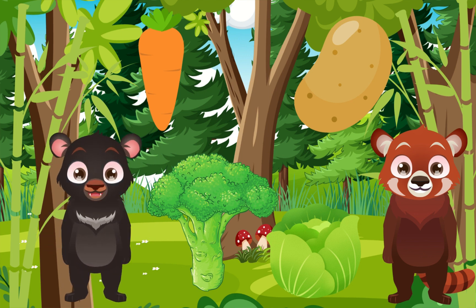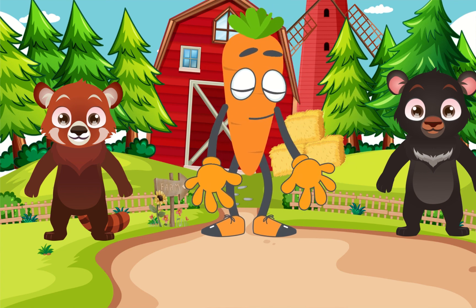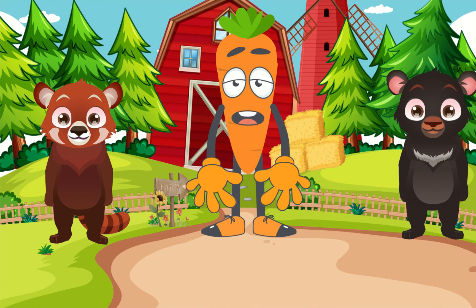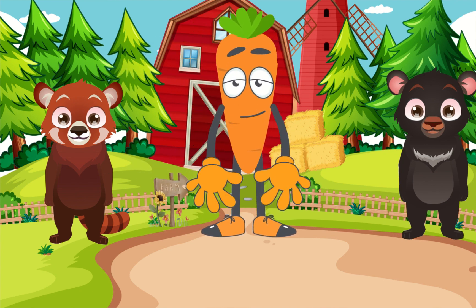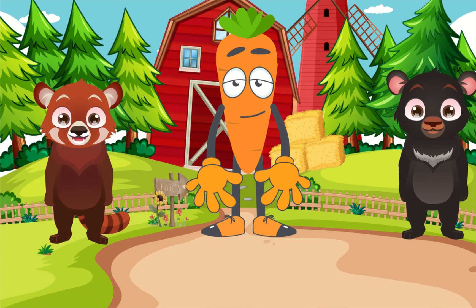Great. Let's start with some common vegetables. Let's start with me, carrot. It's spelled C-A-R-R-O-T. C-A-R-R-O-T. Got it. Carrots grow underground and are packed with vitamins, especially vitamin A, which is great for your eyesight. Thanks, Carrot, for teaching us how to spell C-A-R-R-O-T and for giving us a small fact about yourself.